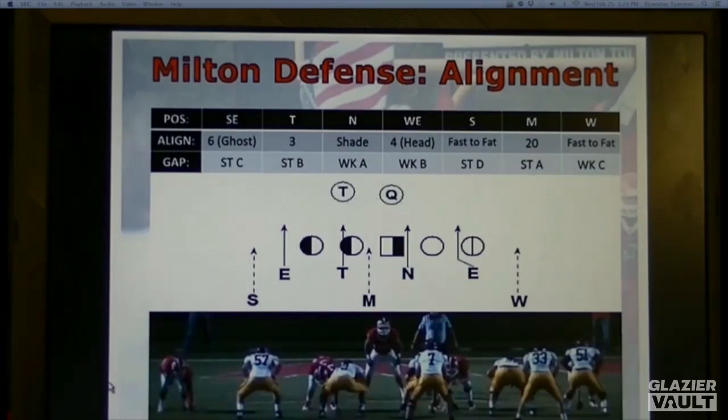We think and believe we can be successful playing a five-man box. I know most coordinators on the offensive side of the ball say they see a five-man box and they're going to run it down your throat. We challenge teams to do that. If they can't overpower us, we feel like we have answers. We have not seen very many teams that have been able to line up and run it down our throat and get us out of our five-man box.